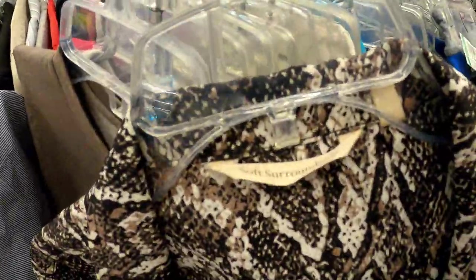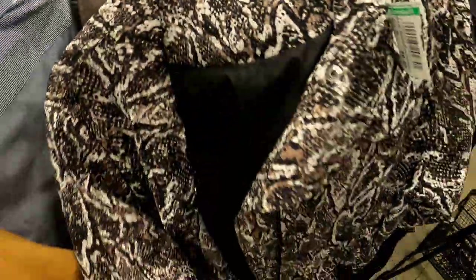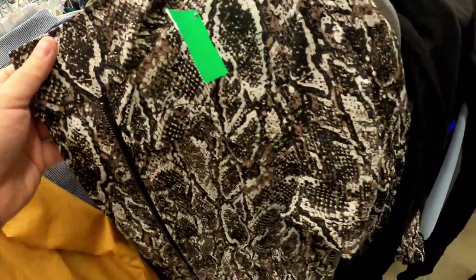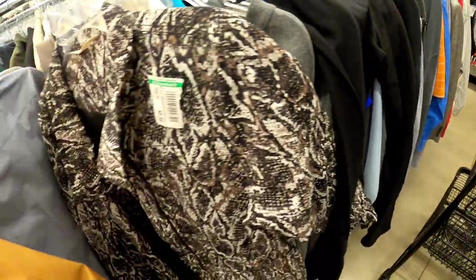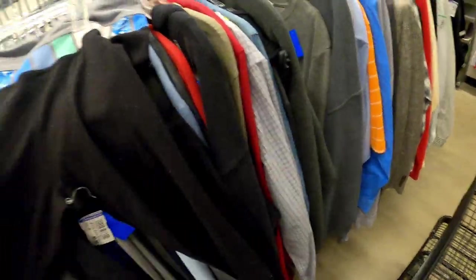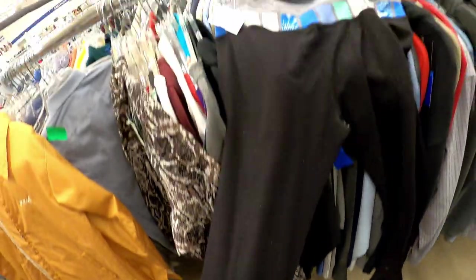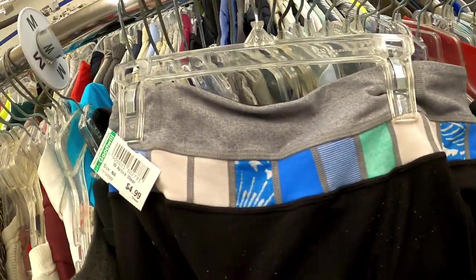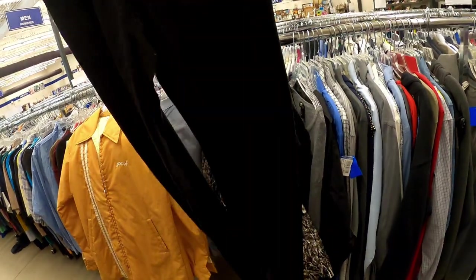This brand we always talk about is Soft Surroundings — can't pass this brand up. We talk about it all the time. It sells so well for us. Some people say it's dropped off but we haven't found that at all. And then probably the highlight of the trip — I just popped in during lunch. These lemon leggings, paying $5 for them. Got a little bit of pilling on them, but it's not terrible, and for that price I'm going to get them anyway. Somebody will buy those.